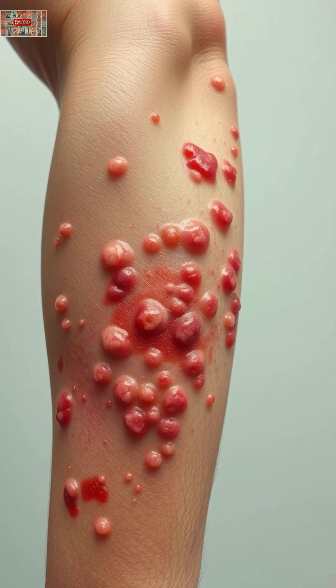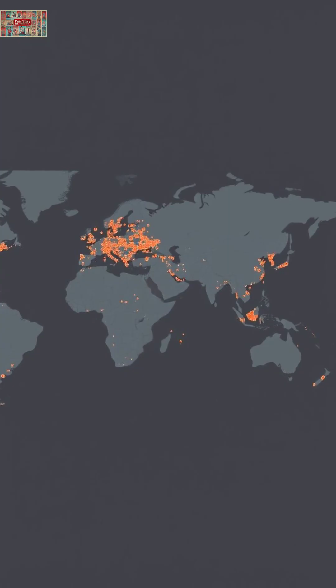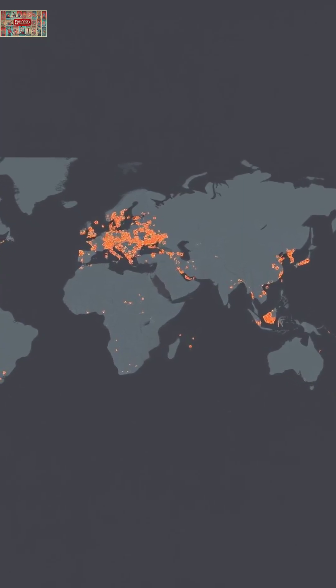It starts like the flu — fever, chills, and body aches. But then comes something different: a rash that turns into pus-filled blisters. This isn't chickenpox, it's monkeypox, a viral infection that's re-emerged globally in recent years.